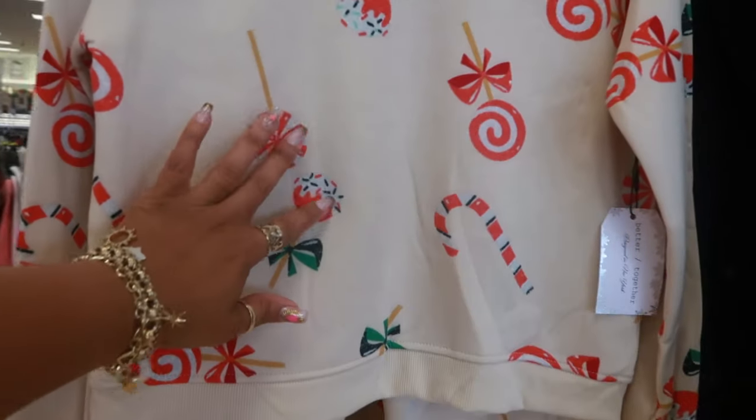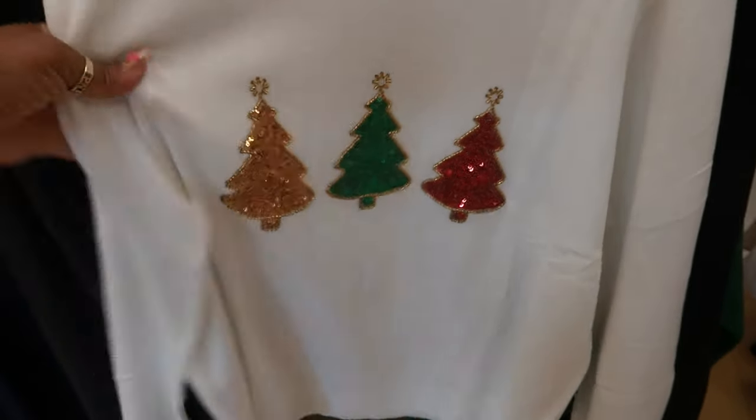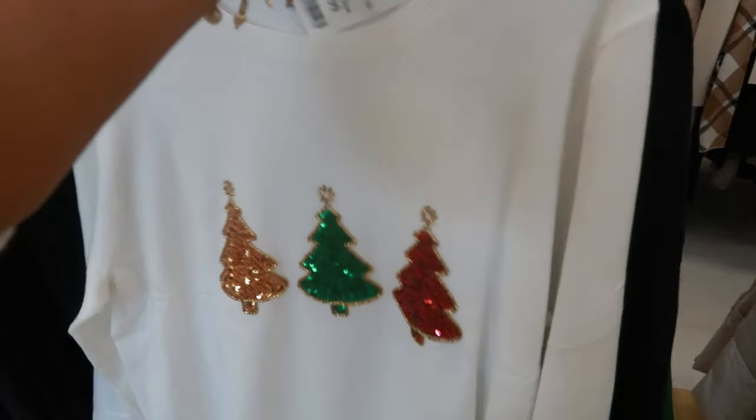I've seen all them candies like this at a Home Goods just recently — big old candies. You got this shirt right here, $20 with the trees. I like that one, and it comes in black.